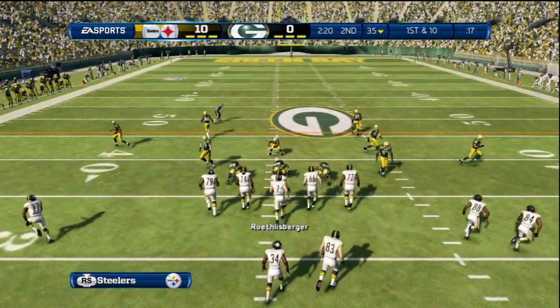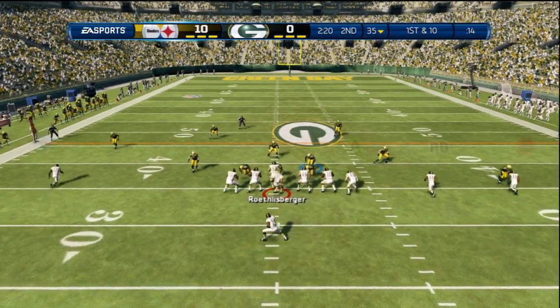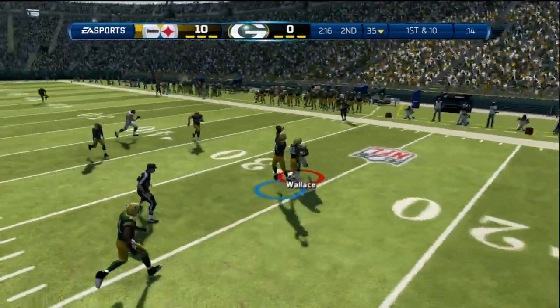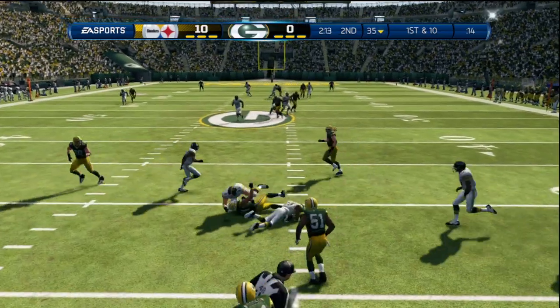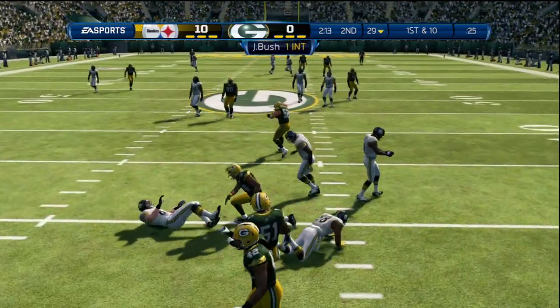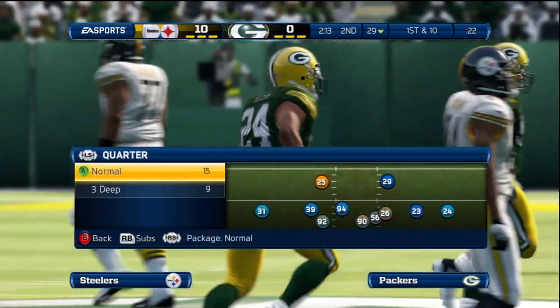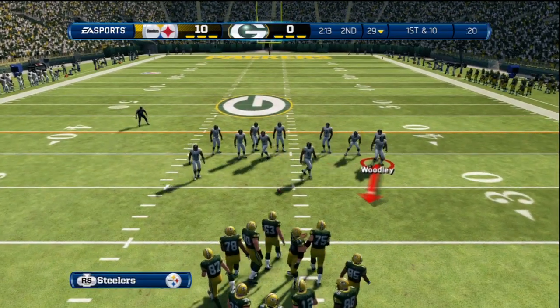The quarterback's calling something out. Offense lines up — first and ten. Roethlisberger going down — that ball has been picked off. I have to say, that's just a terrible decision by the quarterback. He's got to know that when you're in a situation like this, you just cannot make that type of pass.